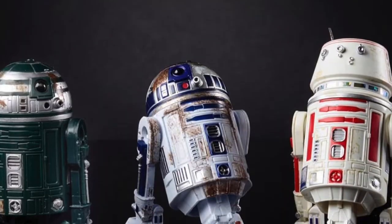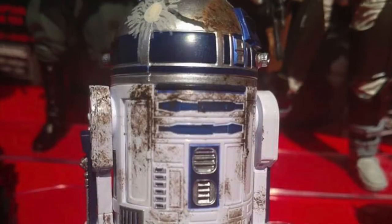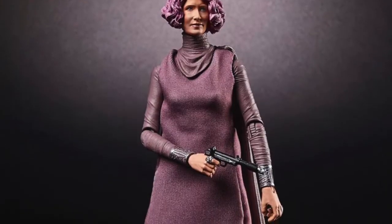We are getting an Amazon exclusive three-pack — up on the screen now, a picture of three droids. We're getting R2-D2 and then two other droids; I think that's R5 and the other one I'm not too sure about — the green one. This is going to be a three-pack exclusive to Amazon. I'll definitely pick this up since I haven't got an R2-D2 yet. It's a dirtied-up version but hopefully I can find the original too.